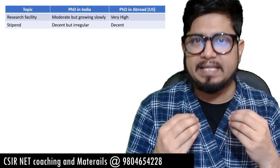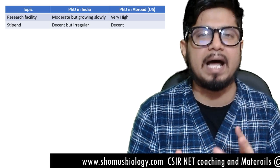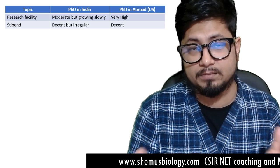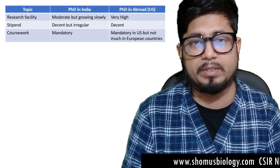The second point is stipend — the amount of money you'll get per month. For a PhD in India it's decent right now: 32,000 to 36,000 rupees per month, non-taxable income. For a PhD in the US it is also decent, but if you compare it with the salary in India and adjust based on purchasing power parity, you'll find both are kind of decent for a Junior Research Fellow.